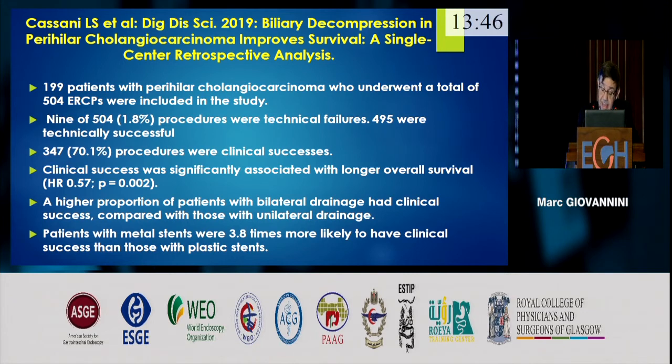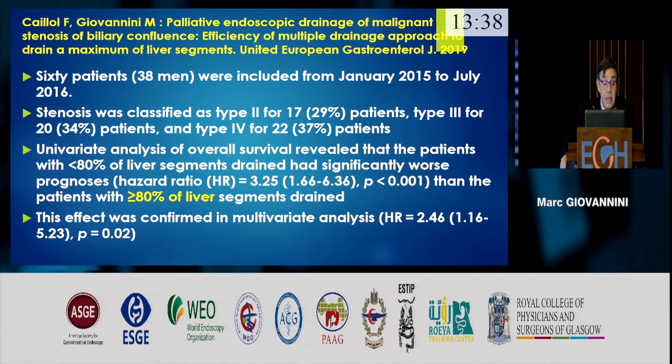So definitively, bilateral metallic stent is the best choice. A paper from our unit evaluated patients with malignant hilar stenosis — not only cholangiocarcinoma but also stenosis from metastases. The conclusion was that we need to drain almost 80% of the liver. When you drain 80% of the liver, you increase the survival rate by two mechanisms: the patient has better liver function tests, and more importantly, the patient can continue chemotherapy or radiochemotherapy, which also increases survival.